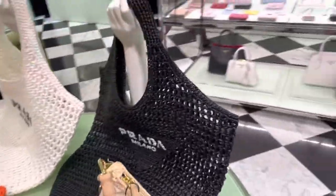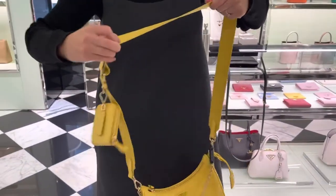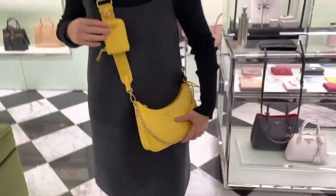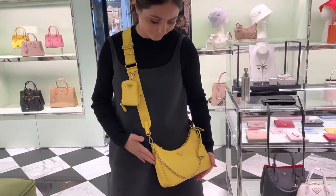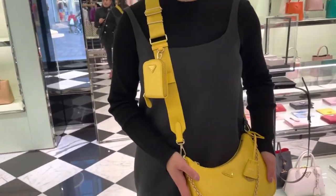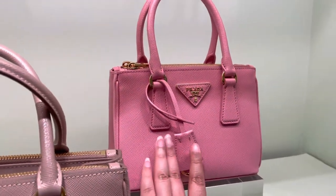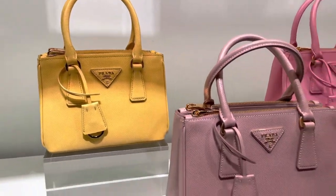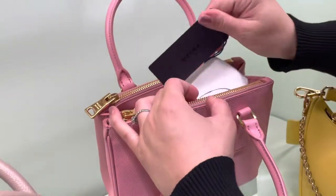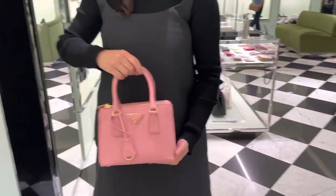Meanwhile, I'll show you all this raffia tote — these are so popular right now. This is so pretty. It says re-edition 2005. This is leather, and it's a good investment to go with leather over nylon. How much is this one? This one is £1,700, and the nylon is £1,300. This is also the Galleria box — this color is really pretty. What is the name of this color? Let me check — it's called 'Patello' in our collection. It's a very beautiful color, a bit more neutral. This one comes with a strap as well. That's nice.